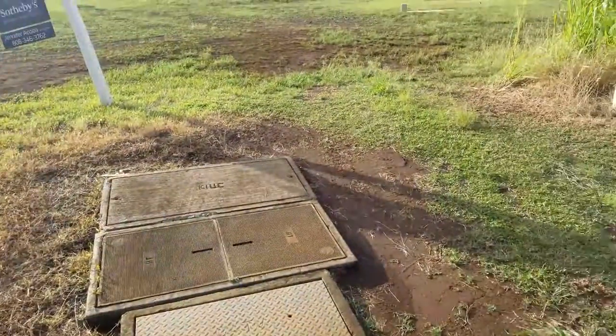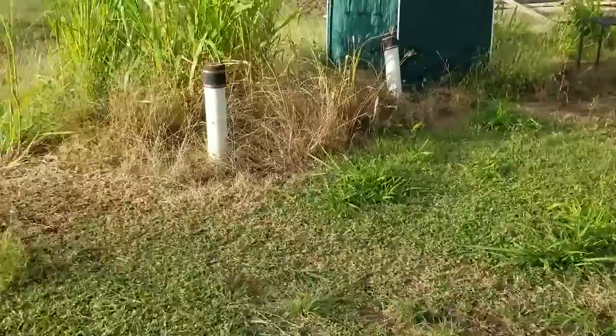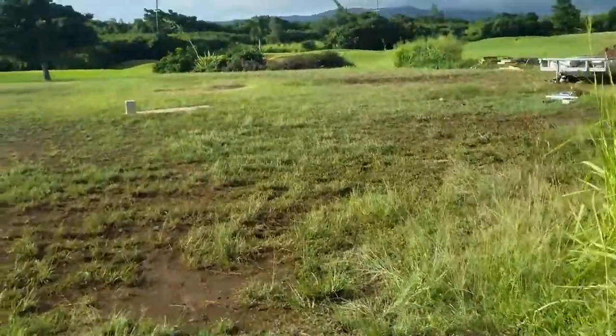Looks like the entrance to the property would be to the right of these boxes, and then there's a property marker there. It does not say which property that marker is for — I'm guessing that's the dividing line between 30 and 31.